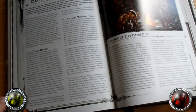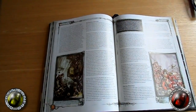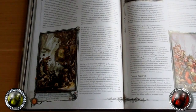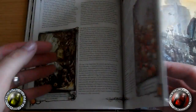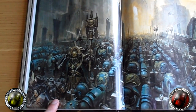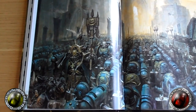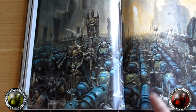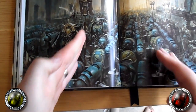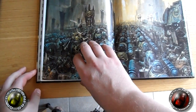A huge 10 out of 10 thumbs up to GW for stepping up to the plate and realizing you have to go forward — you can't stick in the past. Some of the older artwork still holds up today and looks fantastic, but the new stuff is just breathtaking. This particular piece — I think it's an older piece they've gone back and colored digitally — really gives you a sense of scale using simple two-point perspective converging back. I love it.